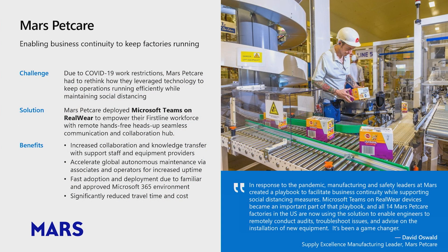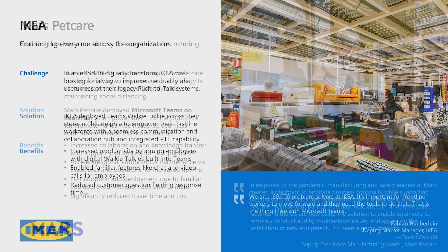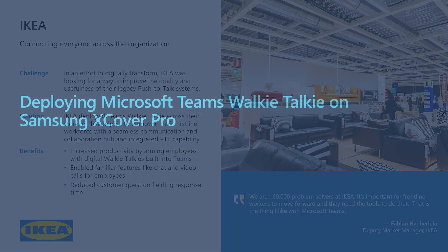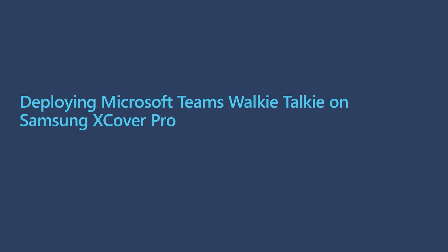An example of this in action happened recently with Mars Petcare. Due to restrictions placed on the company due to the global COVID-19 pandemic, Mars Petcare needed to rethink how they leveraged technology to keep operations running and maintain business continuity, bringing workers back to work while ensuring safety and social distancing. They deployed Microsoft Teams on RealWear HMT1 devices to safely allow workers to remotely conduct audits, troubleshoot issues, and advise on the installation of new equipment. At IKEA Philadelphia, as part of the company's efforts to digitally transform, they began deploying walkie-talkie on Teams via the Samsung X-Cover Pro, leading to increased productivity and better customer experiences.